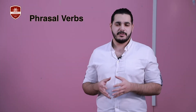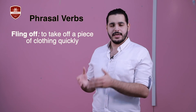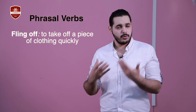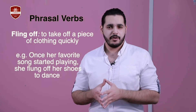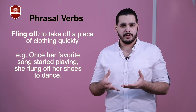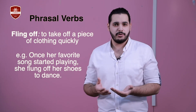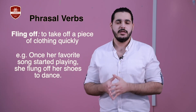The fifth and last one for today is 'fling off'. Fling off has a similar meaning to 'take off' — if you take off a piece of clothing, you remove it. But the difference is that fling off means removing a piece of clothing quickly. For example: Once her favorite song started playing, she flung off her shoes to dance. I used 'flung off' — flung is the past tense of fling — to show that Sally removed her shoes quickly as soon as she heard her favorite song.